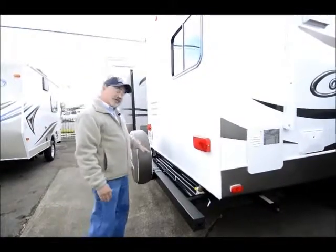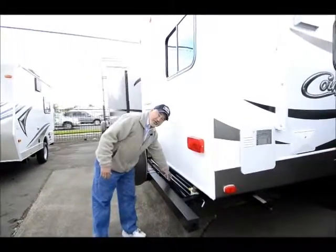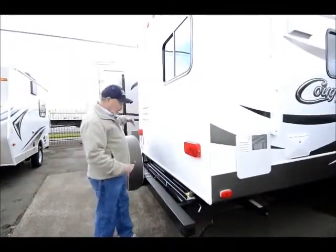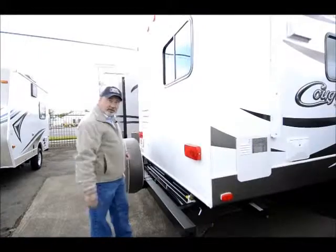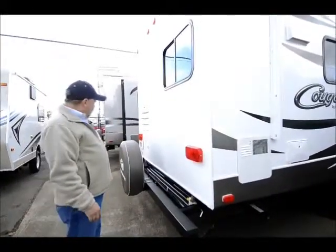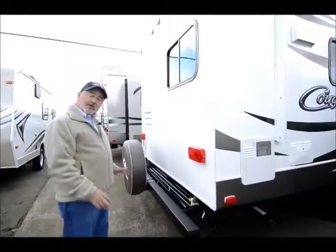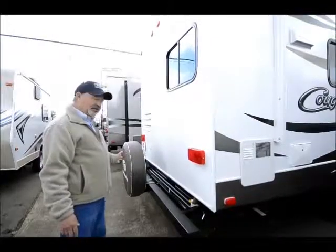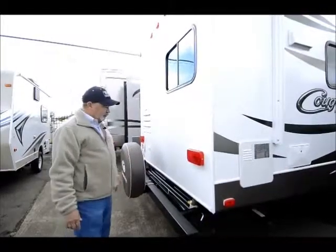One of the things I like about this trailer — in fact all Cougars have this — is the slide-out bumper. There are a couple of pins you can pull and the bumper pulls out to about here. It gives you added storage and even has a little post you can put in an upright position and lock in. You can use it to tie down bicycles, a small scooter, firewood — lots of different things.